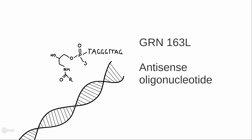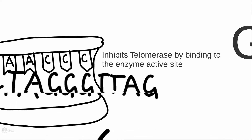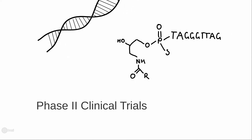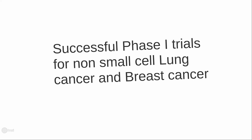The most successful example is GRN163L. This molecule inhibits telomerase by binding with high affinity and specificity to the enzyme active site, an RNA template of telomerase. GRN163L is currently in phase 2 clinical trials after successful phase 1 trials for non-small cell lung cancer and metastatic breast cancer.